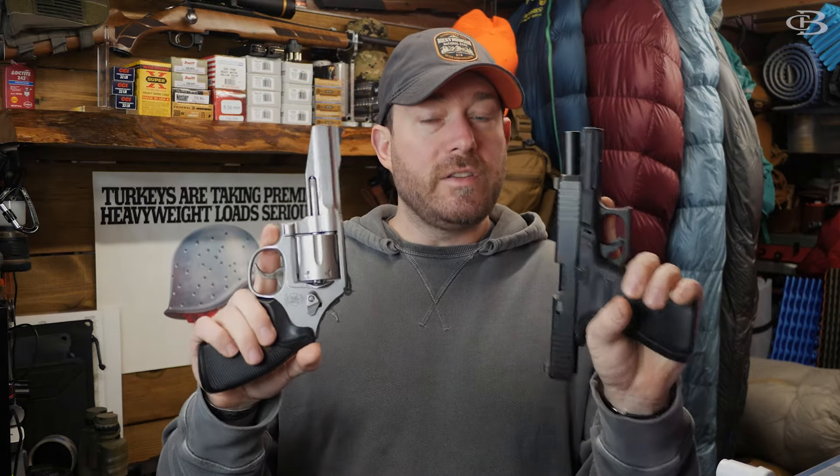That's where the 10 millimeter comes in. This is a Smith & Wesson 686 SSR — same thing as a 686 for the most part. This is a Glock 20. Capacity is six on this, capacity is 16 on this — so 15 in the magazine, one in the chamber. That's the main difference. As far as ballistics go, these are very similar.